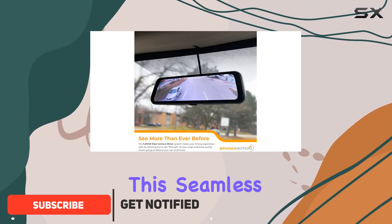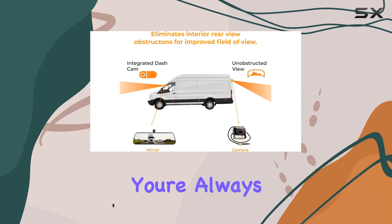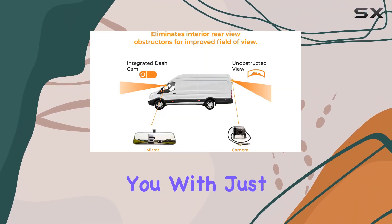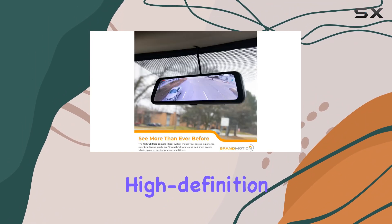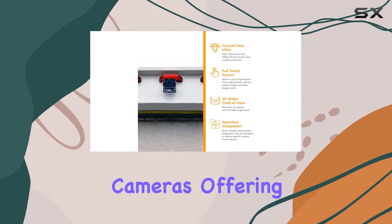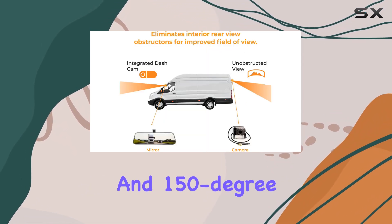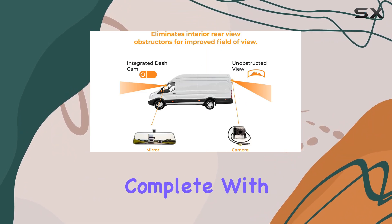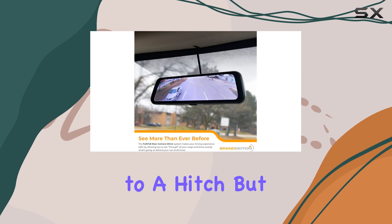Picture this: seamless integration into your vehicle providing a wide, unobstructed rear view, ensuring you're always aware of what's happening behind you. With just a swipe, you can expand your view, switching between the high-definition front and rear cameras, offering a remarkable 170-degree horizontal and 150-degree vertical perspective, complete with parking guides. No more guesswork when reversing into tight spots or connecting to a hitch.